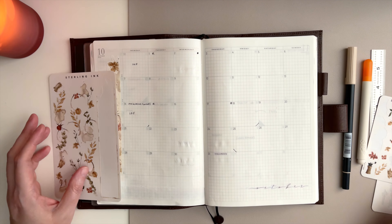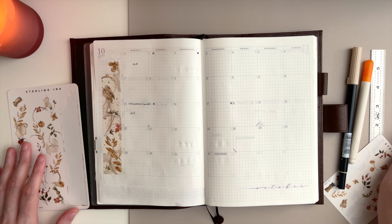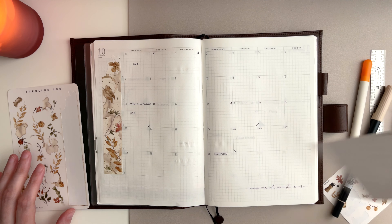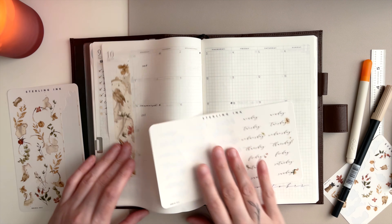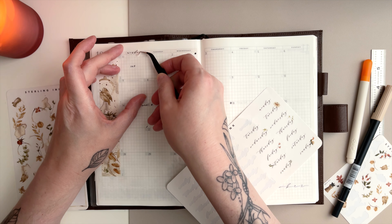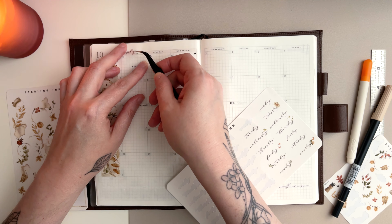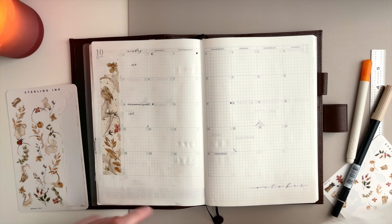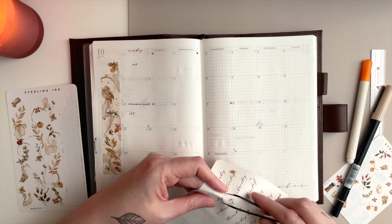Now I'm thinking — do I want to highlight across the top or put some stickers on? Last time I highlighted so I think I want to switch it up a little bit. I'm not sure how this month is going to go. Maybe I'll highlight underneath or along the bottom — actually no, I'll just use stickers.